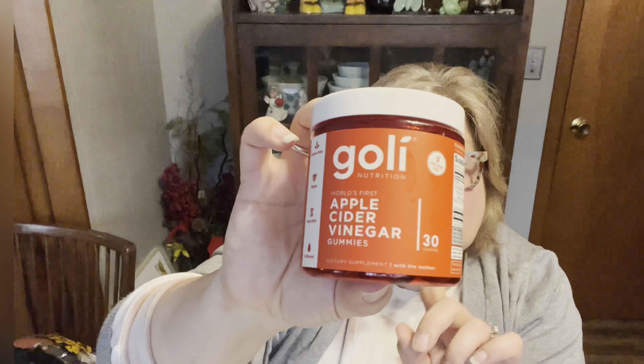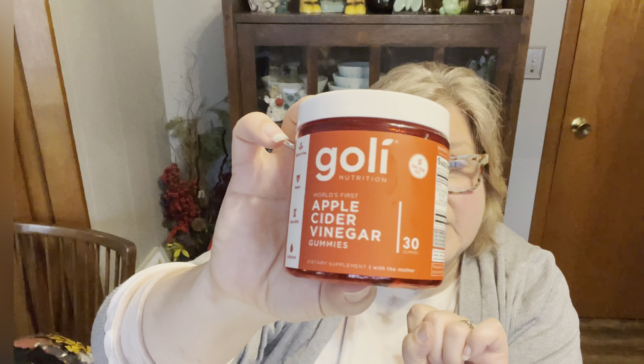There were many vitamins at the Dollar Tree, which I thought was interesting. They had these Goalie products — the apple cider vinegar gummies. These are 30 gummies and they do expire in July of 2023. I thought it was interesting that they had gummies for that supplement. I grabbed those.